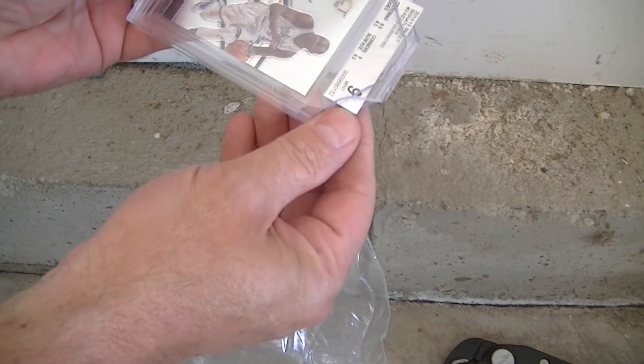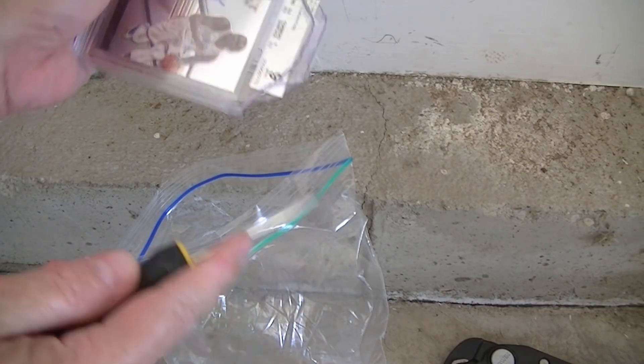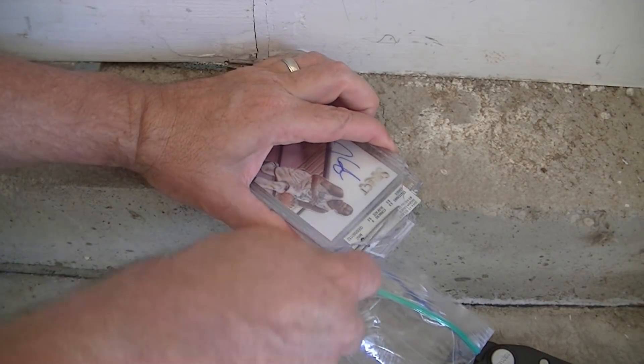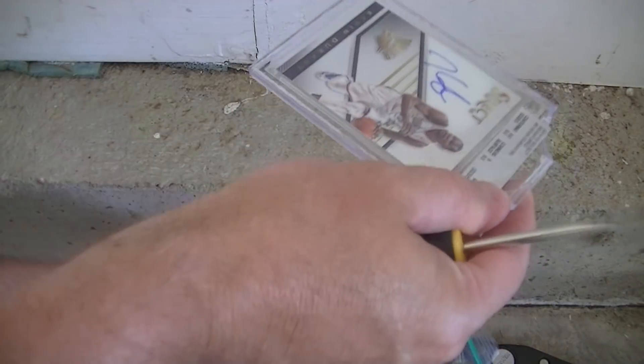Now you've got both corners off, the card is still very safe. Then you take a flathead screwdriver, slide it in there, turn it a little bit, apply a little pressure up — and pop, it comes right off.